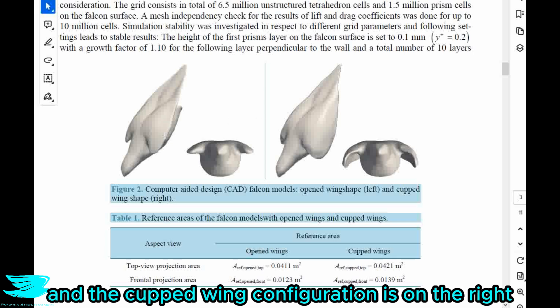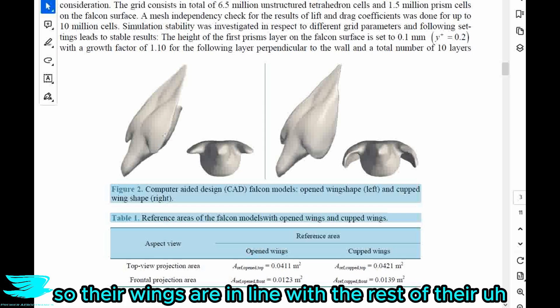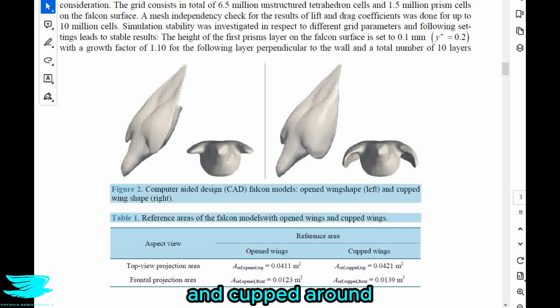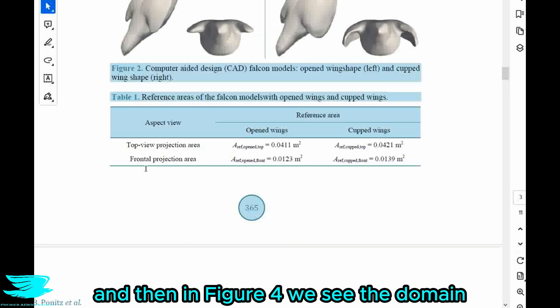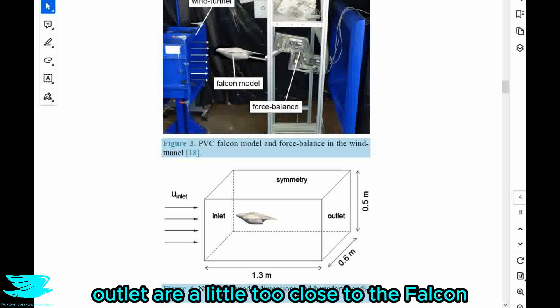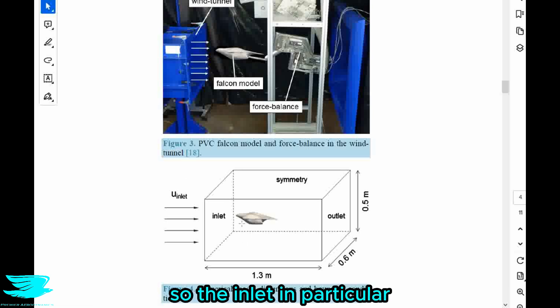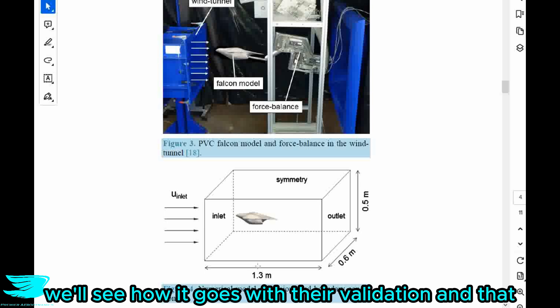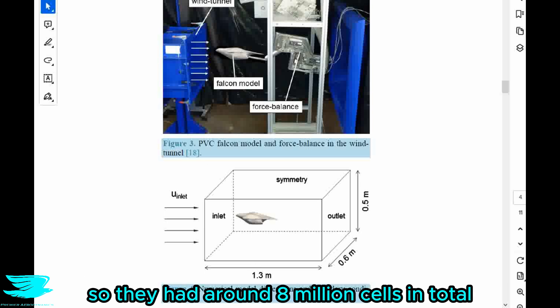The upper wing configuration is pretty much where the falcon pulls its wings completely up so they are in line with the rest of its back. The cupped wings are extended down a little bit and cupped around the body. In figure four we see the domain — the box they put the bird in for the CFD. From what I can tell the box seems big enough; if anything the inlet and outlet are a little too close to the falcon, and the inlet in particular perhaps could be placed a bit further upstream.